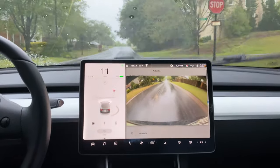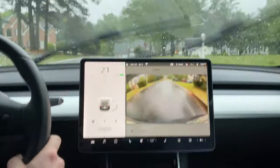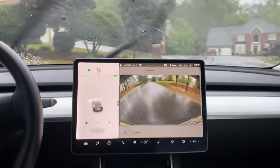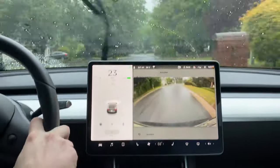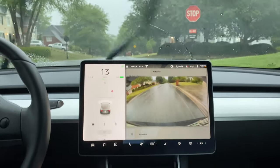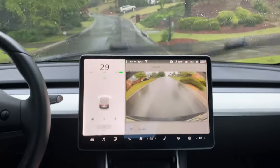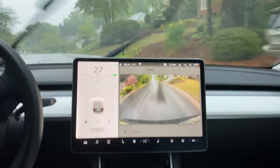The stop sign shows up good. Seems to be doing fine with autopilot and detecting stop signs. The stop line on that one seems a little bit far back. So far, no difference in the rain. Every stop sign seems to be showing up just as the day before, so that's good.